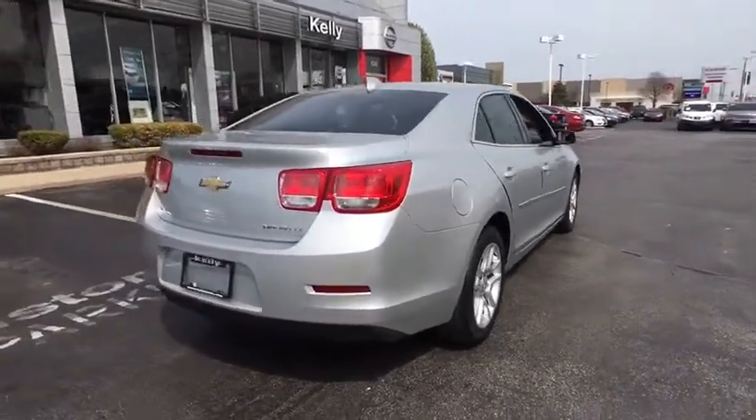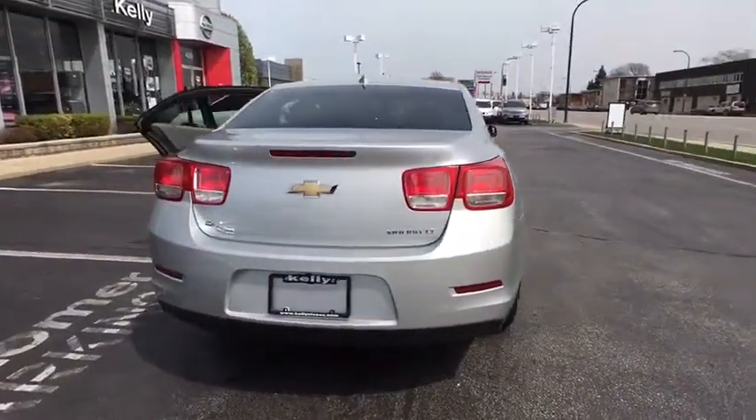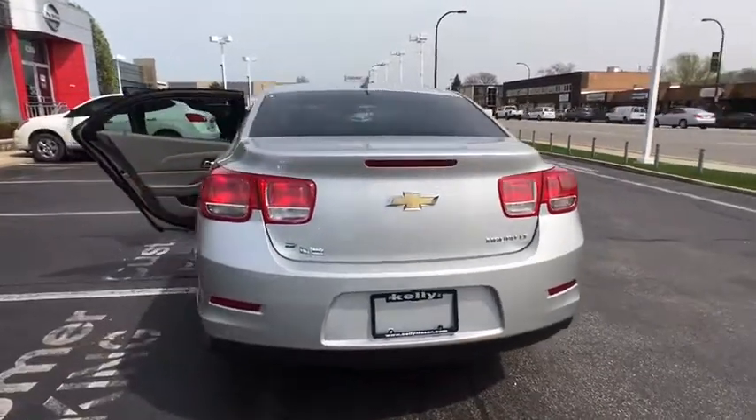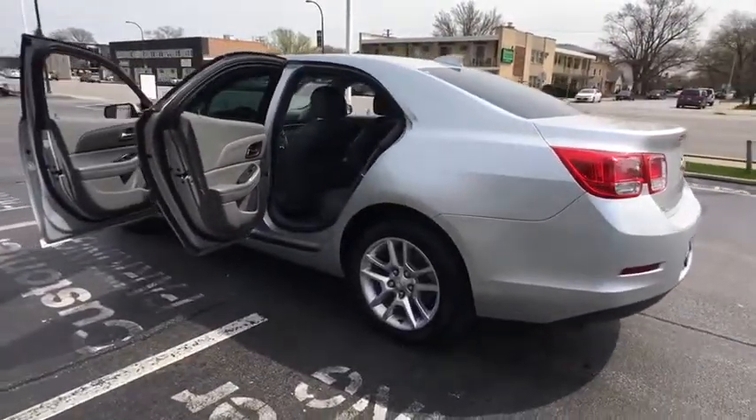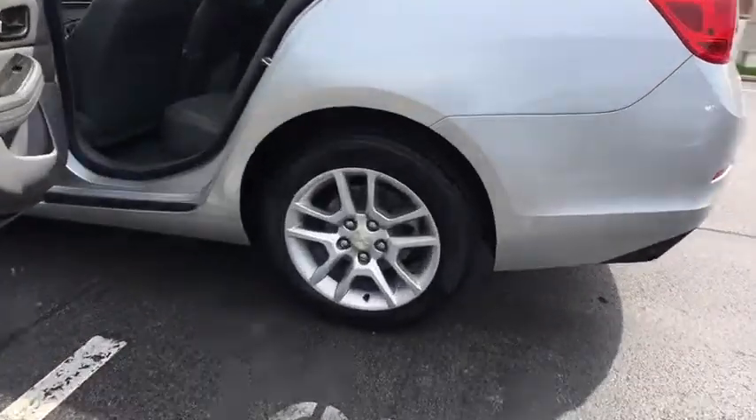Here are some of this vehicle's great options: keyless entry, stability control, traction control, steering wheel audio controls, anti-lock braking system, Bluetooth, adjustable steering wheel, and power steering.